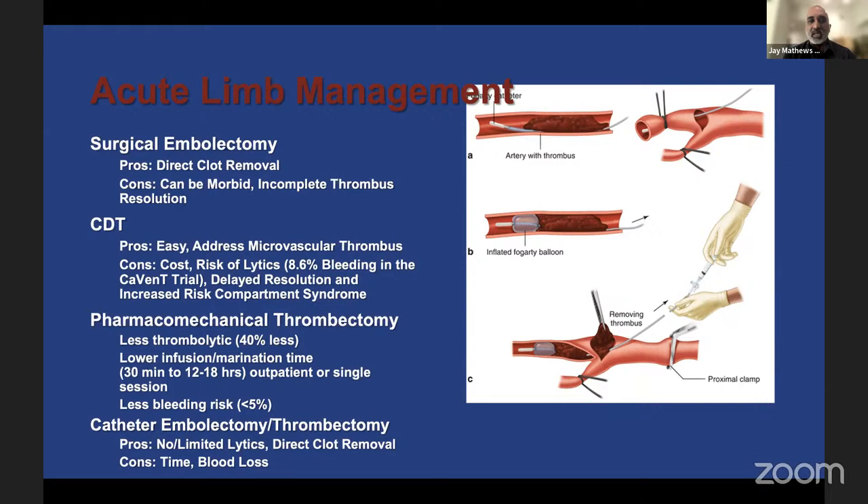Pharmacomechanical thrombectomy combines the best of both worlds — less thrombolytic used, lower infusion-marination time, and less bleeding risk. You combine mechanical thrombectomy with a small amount of thrombolytic to soften the clot, perhaps four to six milligrams of TPA directly into the artery via an infusion catheter, then aspirate. Catheter embolectomy or thrombectomy using no lytics allows direct clot removal, but at the expense of blood loss.